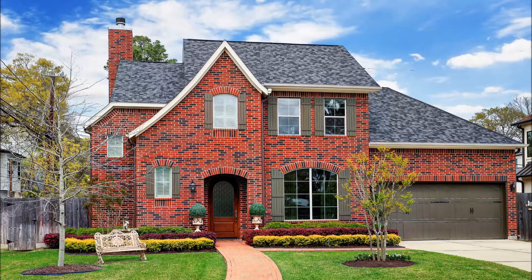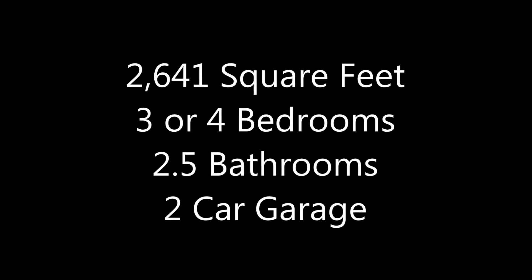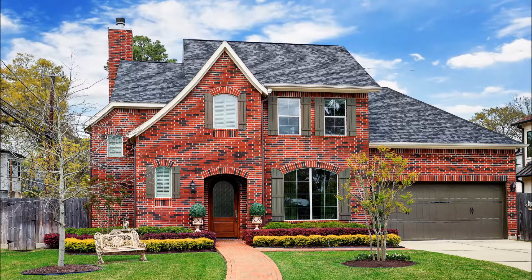Southern Charm abounds at 7512 Flowerdale in the Whispering Pines subdivision in the Spring Branch area of Houston, Texas. This meticulous custom-built red brick home has designer touches throughout, offering 2,641 square feet with three bedrooms, an upstairs game room, two and a half bathrooms, and a two-car garage.